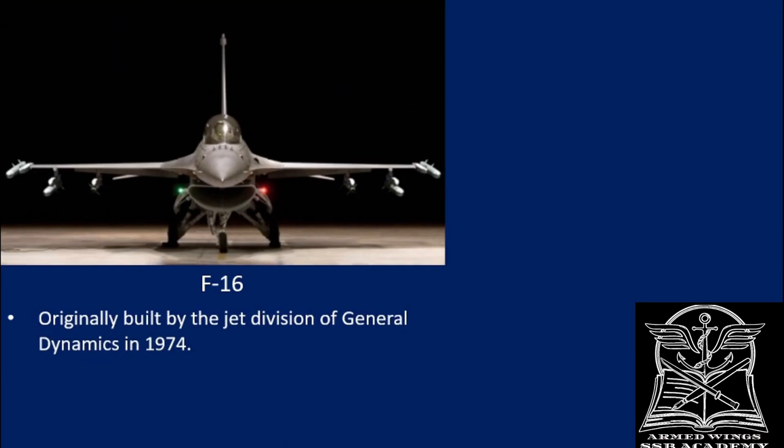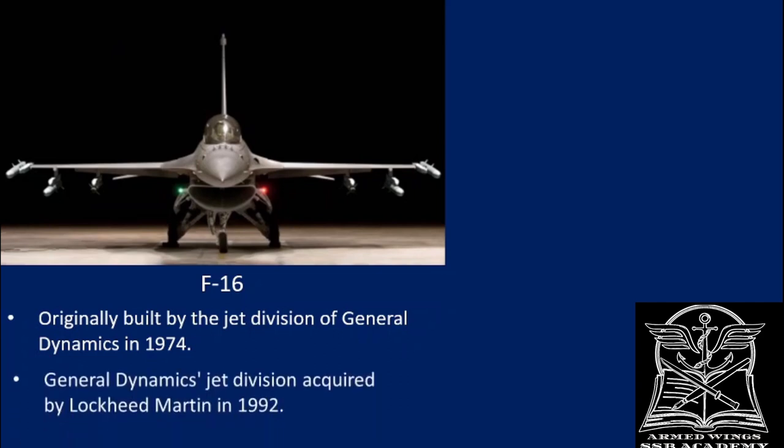This aircraft was originally built by the jet division of General Dynamics in 1974 — we discussed this big company in the last video. They are the ones who originally designed and developed it. The jet division of General Dynamics was acquired by Lockheed Martin in 1992, and that is why, as of today, Lockheed Martin is manufacturing this aircraft.